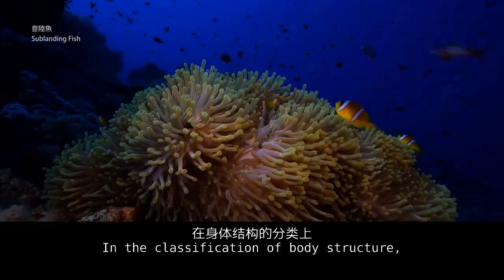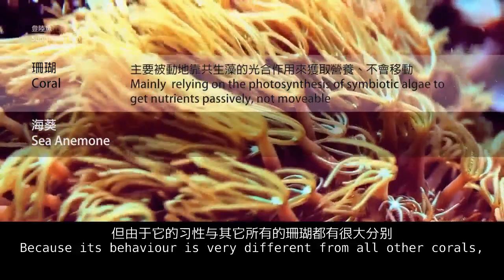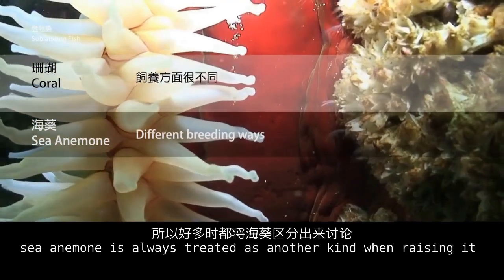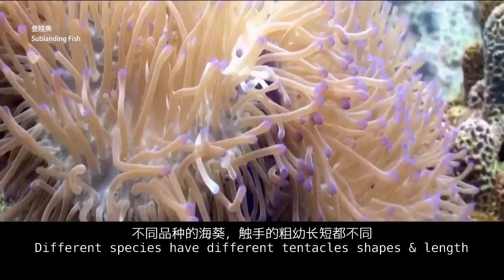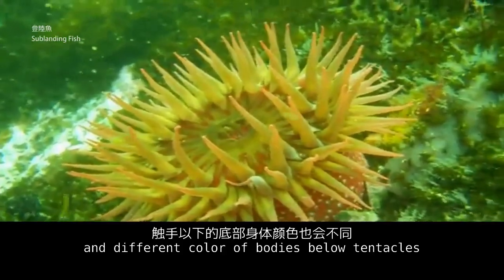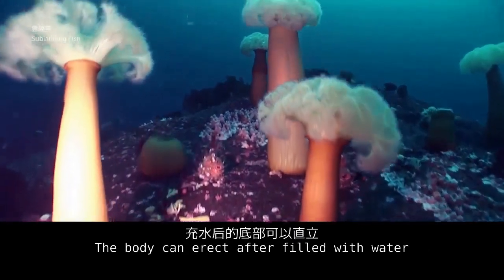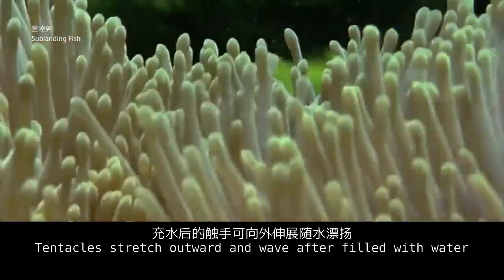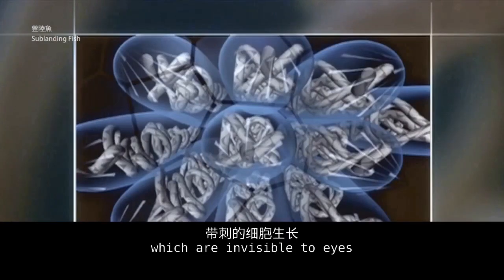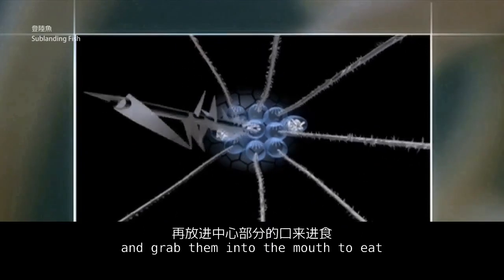Sea anemone — in terms of body structure classification, it is a member of the coral family, but because its behavior is very different from all other corals, sea anemone is always treated as a separate category when raising it. Different species have different tentacles, shapes, lengths, and different body colors beneath the tentacles. Both the body and tentacles can be filled with water; the body erects and tentacles stretch outward and wave when filled. All sea anemone tentacles have stinging cells, which are invisible to the naked eye, and they secrete mucus to catch microorganisms and draw them into the mouth to eat.